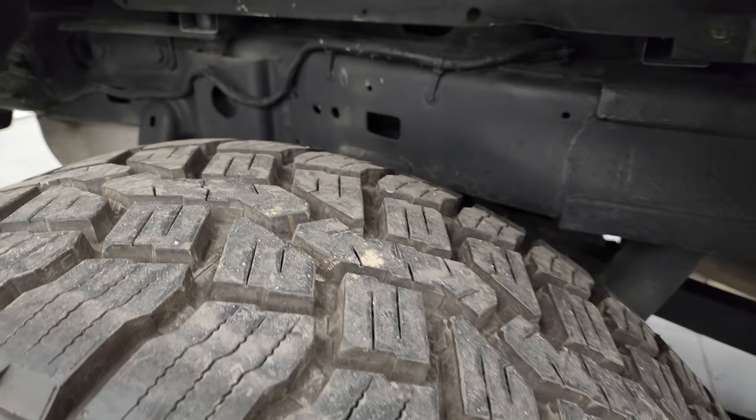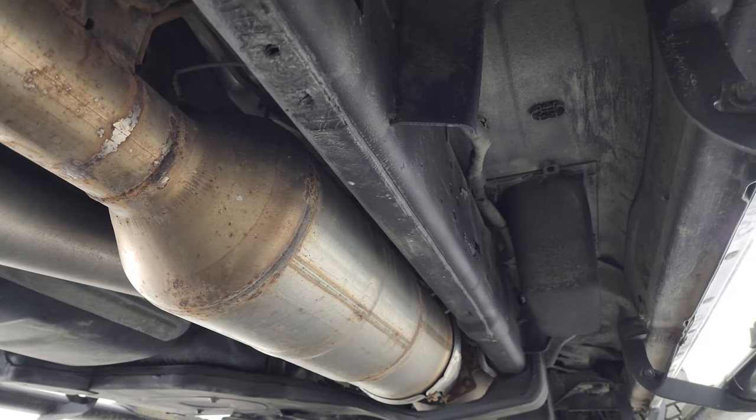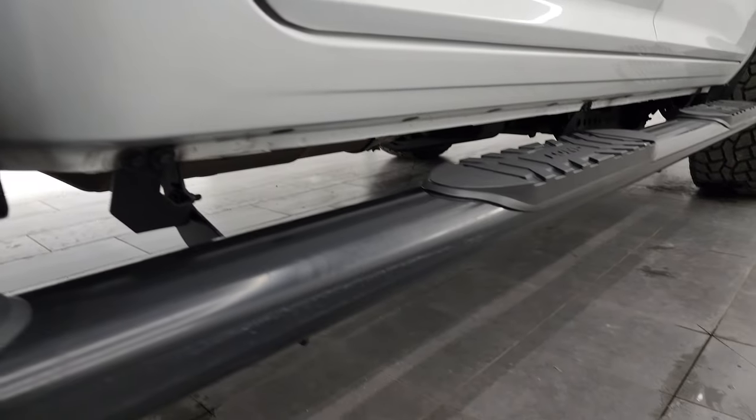Back wheel is in nice shape. The back tires have just as much tread as the front tires and the frame and underbody is in excellent condition as well. Has all the remaining factory exhaust and the underbody is in really nice shape.